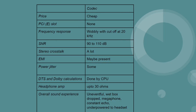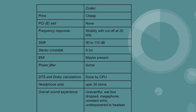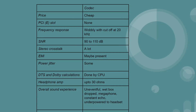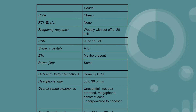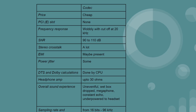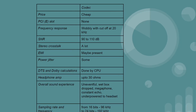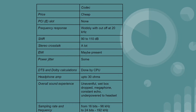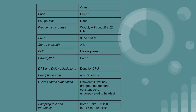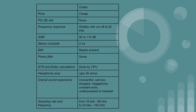There's a lot of power jitter because the power supplied to the sound card won't be as consistent as needed. DTS and Dolby calculations will be mainly done by the CPU. There won't be a headphone amplifier, and if there is one, it usually only powers up to 30 ohms. In my opinion, the overall sound experience is uneventful — explosions sound like a wet box being dropped, friends yelling sound like they're screaming through a megaphone, and you'll sometimes hear a constant echo.